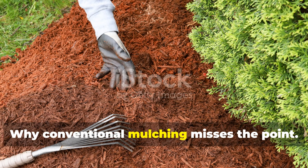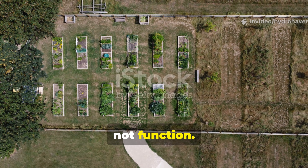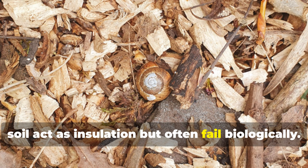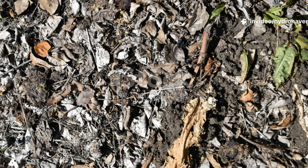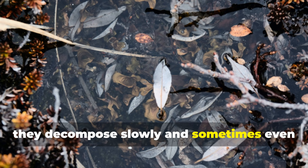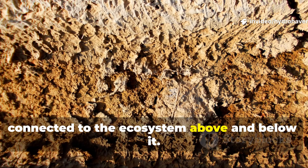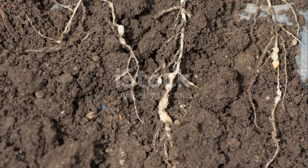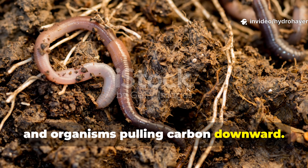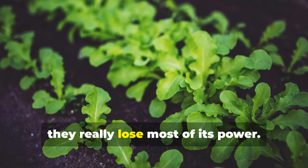Why does conventional mulching miss the point? Most modern mulching focuses on coverage, not function. Thick wood chips or straw placed on bare soil act as insulation, but often fail biologically. Without connection to living roots and soil organisms, they decompose slowly and sometimes even repel water. Nature's mulch works because it is connected to the ecosystem above and below it — fed by roots pushing sugars upward and organisms pulling carbon downward. When gardeners treat mulch as a dead layer instead of part of a cycle, they lose most of its power.